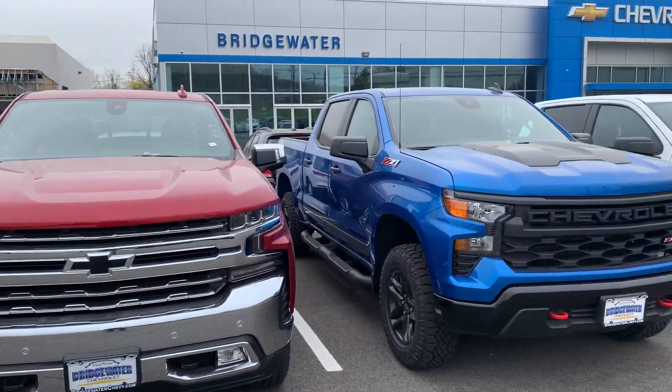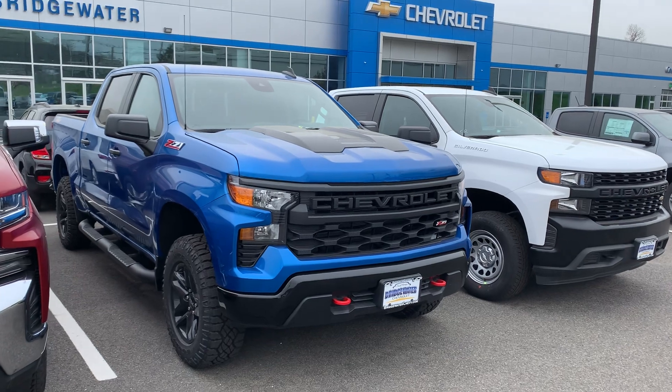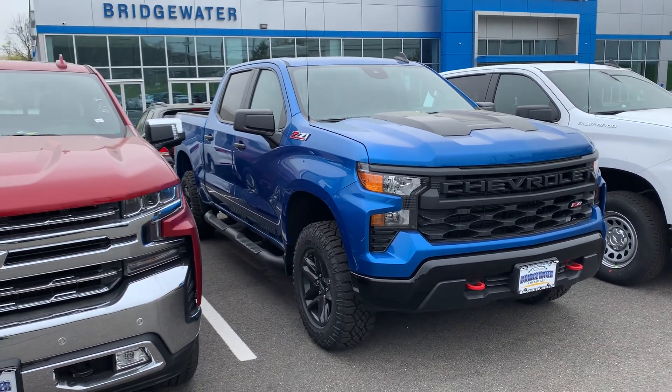Just a quick overview. Love to have you come down and take a look. Give me a call. Again, Jim Nolder, Bridgewater Chevy, 908-507-2517. Have a great day.